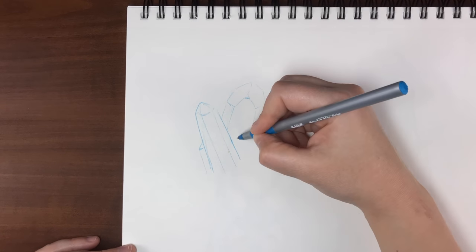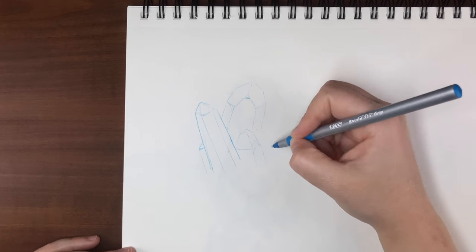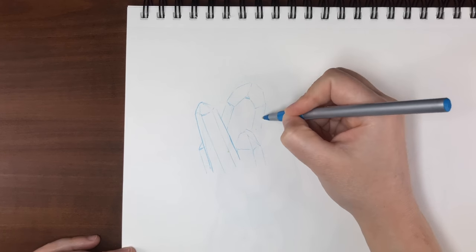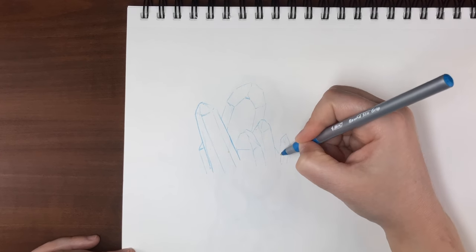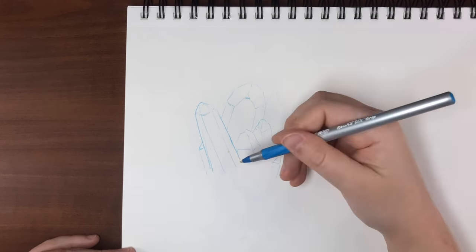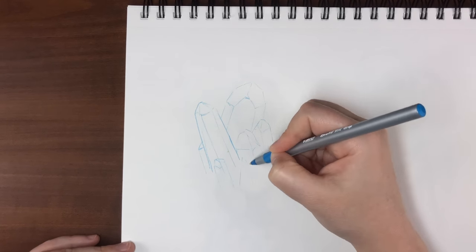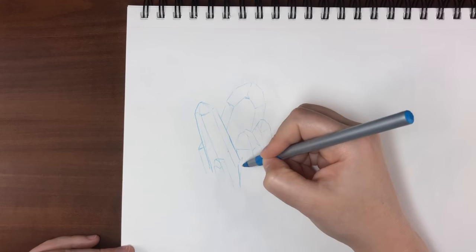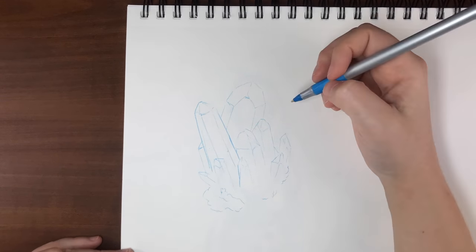I've successfully completed Inktober for the last two years and I feel like I've got some good advice for anyone who is afraid to start or feeling burnt out and seeking motivation and tips to keep it going. So for the month of October this year, every Friday — since that's when I upload on YouTube — I will be sharing different tips and advice that I use to get through Inktober, as well as ideas relating to the way I choose to tackle Inktober that week.